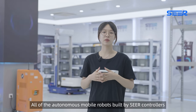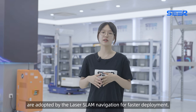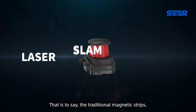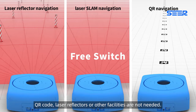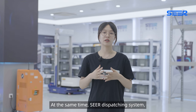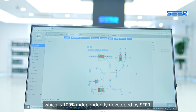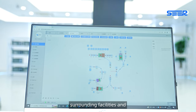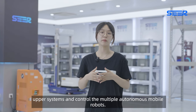All autonomous mobile robots built by SEER controllers adopt Laser SLAM Navigation for faster deployment — meaning traditional magnetic strips, QR codes, laser reflectors, or other facilities are not needed. At the same time, SEER's dispatch system, fully independently developed by SEER, can communicate with surrounding facilities and upper systems and control multiple autonomous mobile robots.